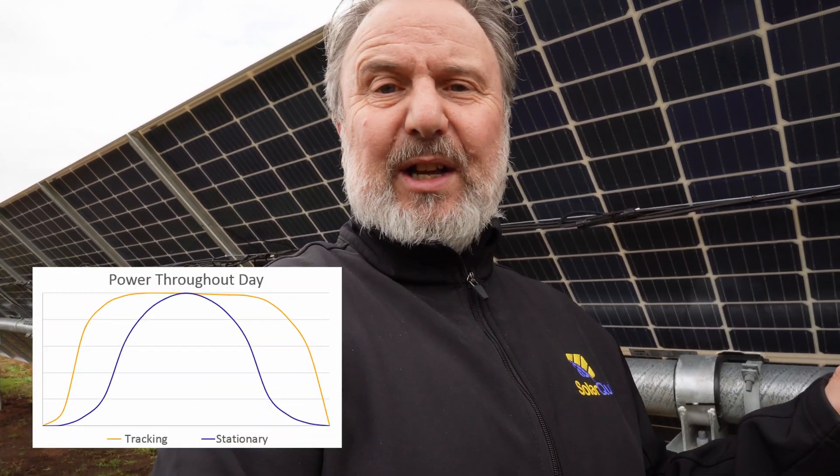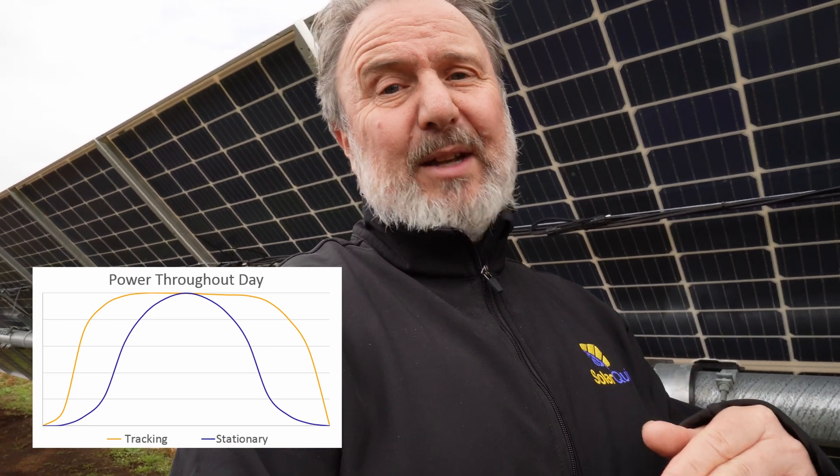Another key benefit of this tracking system is its very flat production curve. With fixed arrays you typically get a big peak in power production in the middle of the day when the sun is perpendicular to the panels. With a tracking array, the panels are nearly perpendicular from early morning through to late afternoon. In spring, we'll often sit at near full power from about nine in the morning through to four in the afternoon — which is great for evening out generation on a network.